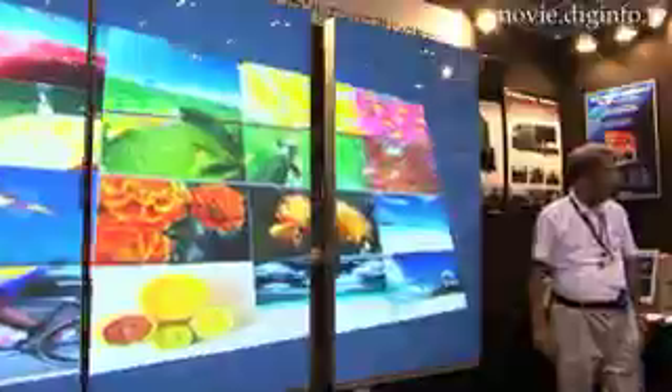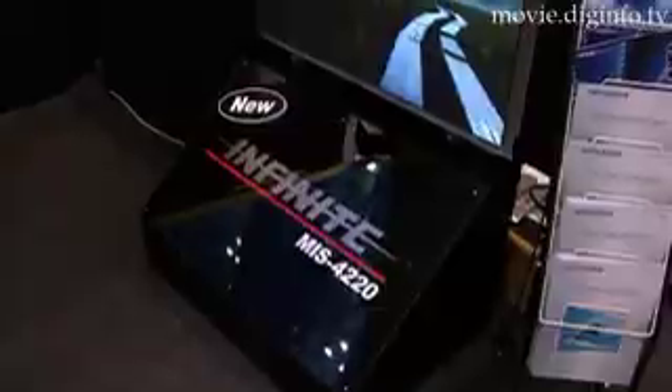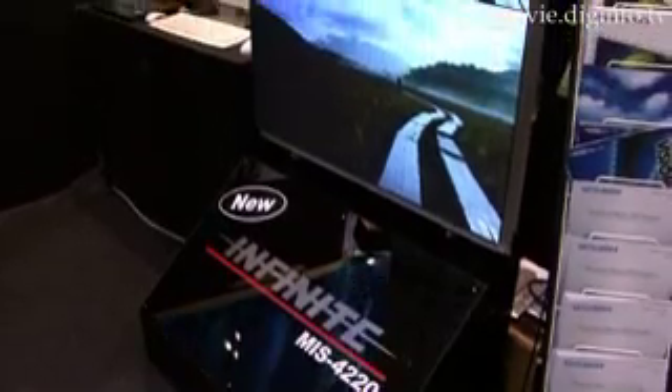The system is not only frameless, but as thin as 76.5 millimeters. When used with a rack, the system is about 30 centimeters in thickness and can be used as a wall-mount system.